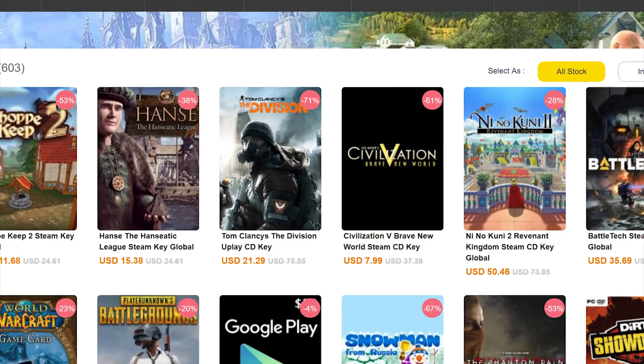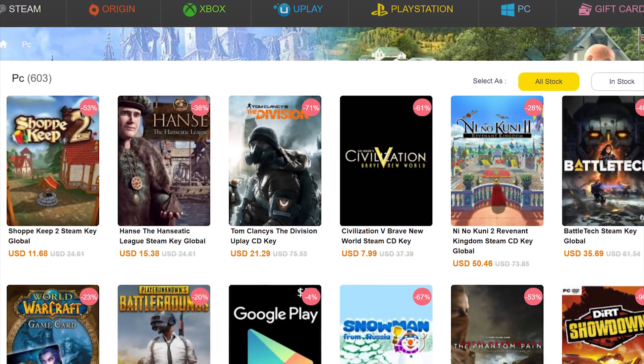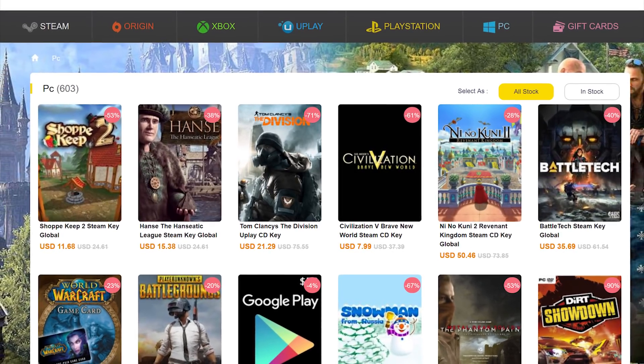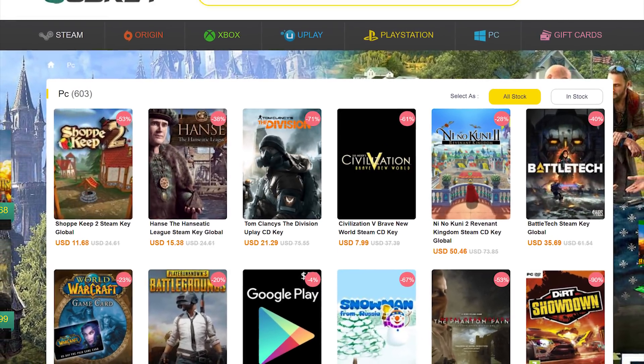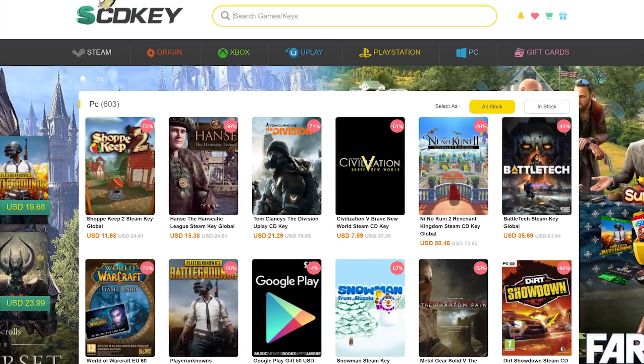There's a lot of other stuff on SCDKey as well. You can go ahead and pick up PlayStation games, Xbox games, and Steam keys all over the website, as well as productivity applications you might be interested in. Just go take a look and find some deals over there. Let me know what you find in the comments section below — I'd be curious to know what you've picked up and what games you're currently playing.